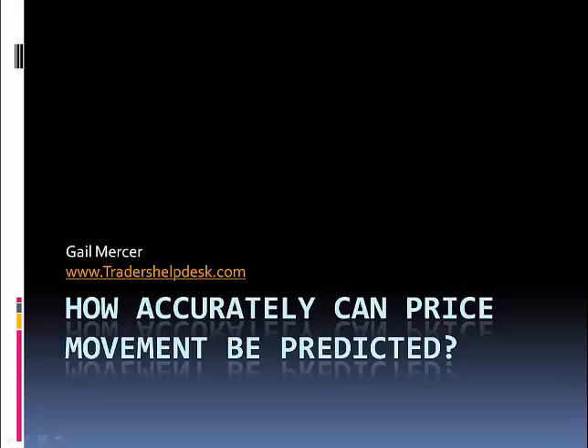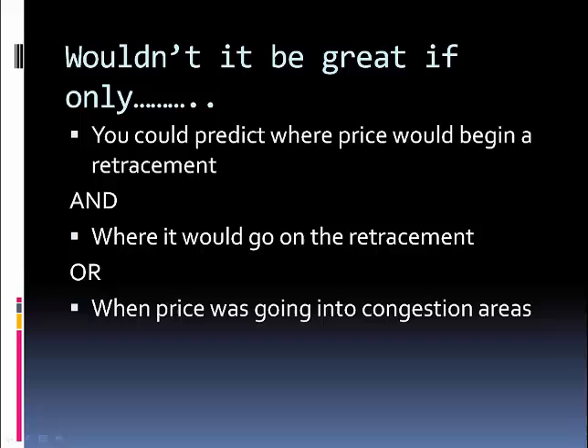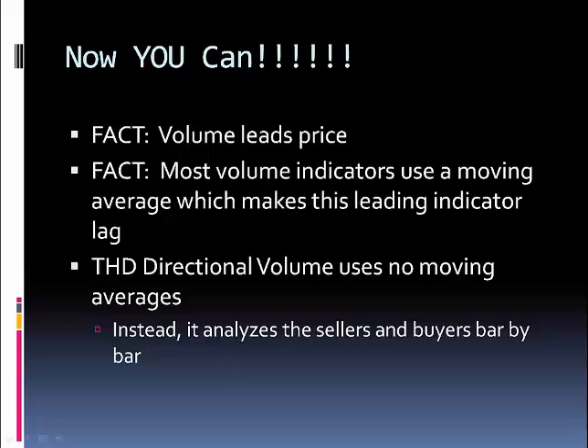Hi, it's Gail with TradersHelpDesk.com and in this presentation I'm going to go through how accurately we can predict price movement. Wouldn't it be great if we could predict where price would begin a retracement, where the retracement would go, or when price was going into congestion areas? We would save a lot of money as traders. Now you can, because the fact is volume leads price.